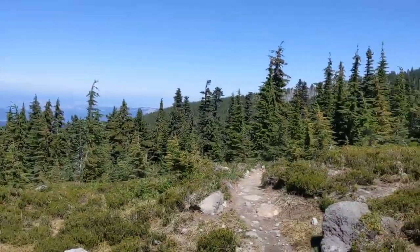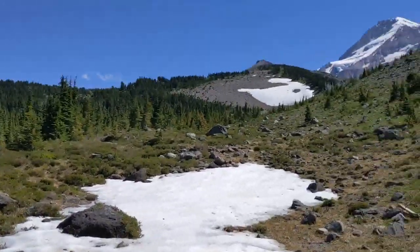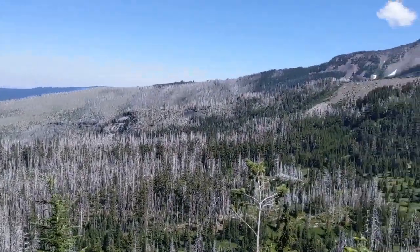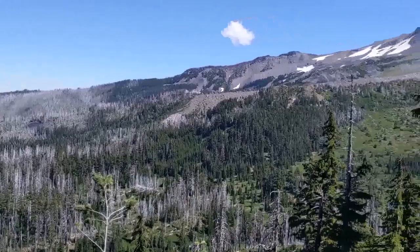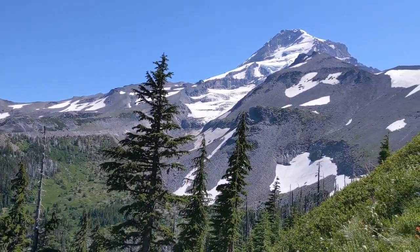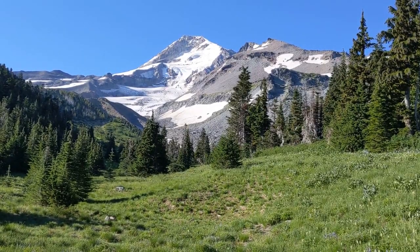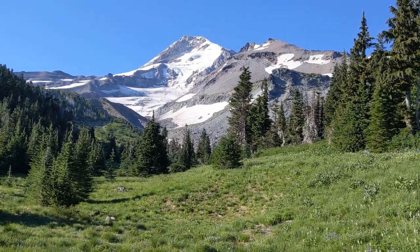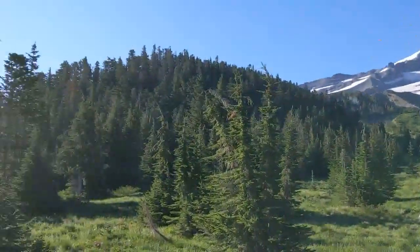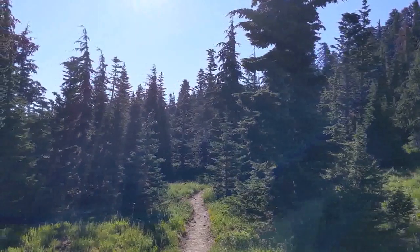This is Yeast Basin here that we just dropped down into, and way up there is Mount Hood. This is Elk Cove — I spent the night here last night. Woke up to some nice views of Mount Hood, and now we'll be heading eastward around the northern section of the trail.